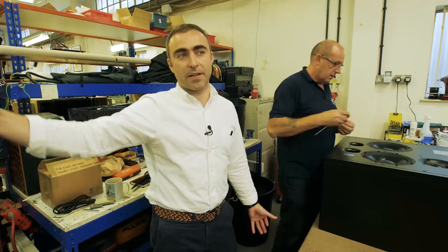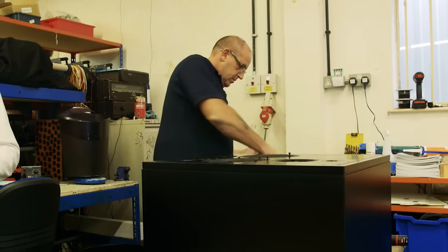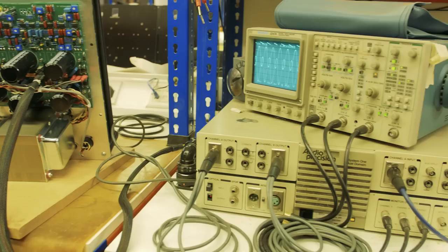In this area, we have finished system assembly. The drive units from the other building come together with the electronics from next door. Systems are assembled with their cabinets and then we have final test, whereby we ensure that all the electronics, passive crossover, and drive units are all working together correctly to give us the exact right loudspeaker performance we're looking for.